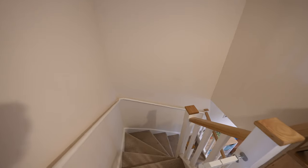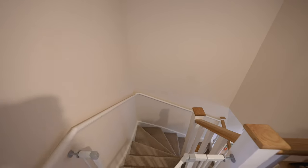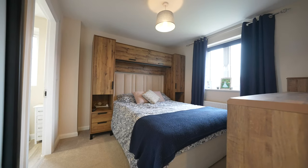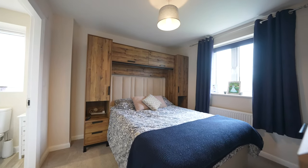As mentioned upon entry to the property, the landing gives access into four bedrooms. The master benefits from an ensuite shower room. Bedrooms two and three both enjoy good views over the surrounding fields and countryside. Also from the landing there's a door into the family bathroom.